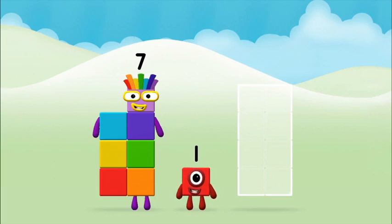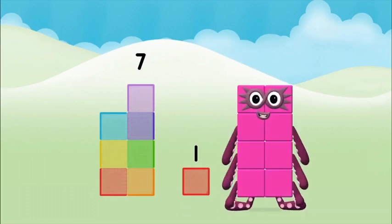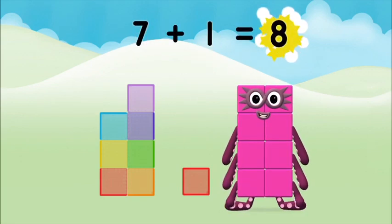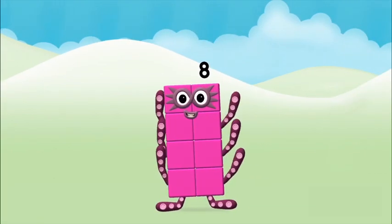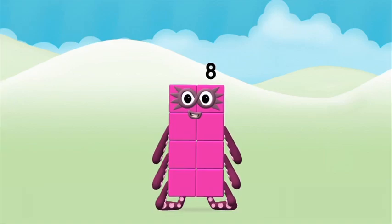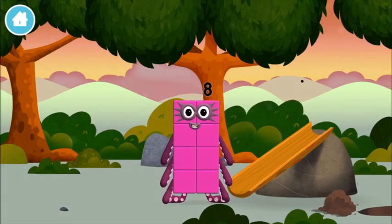Now can you add the Numberblocks together? Seven plus one equals eight. That's it — you made Numberblock eight! You made a new Numberblock!